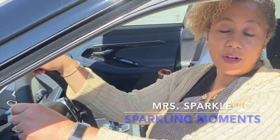Hi guys, welcome to my channel, or welcome back to my channel. My channel is all about luxury, and today I'm gonna do something different — I'm gonna review a luxury vehicle, so stay tuned.